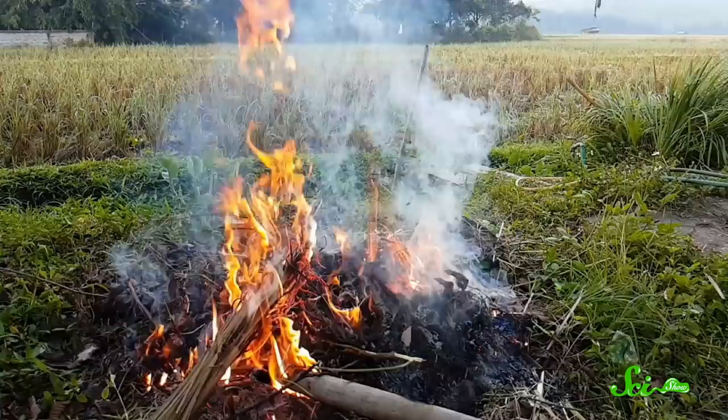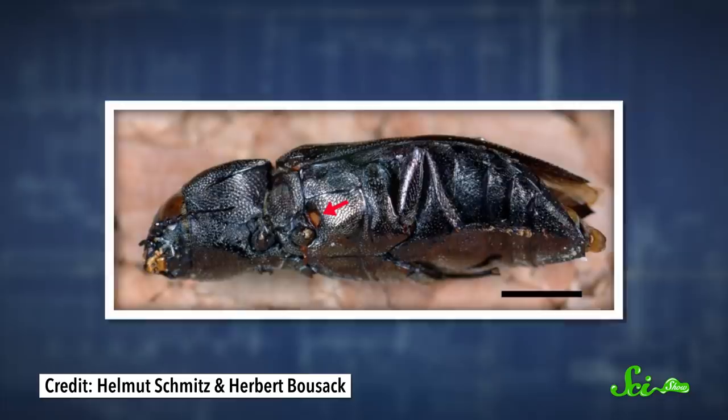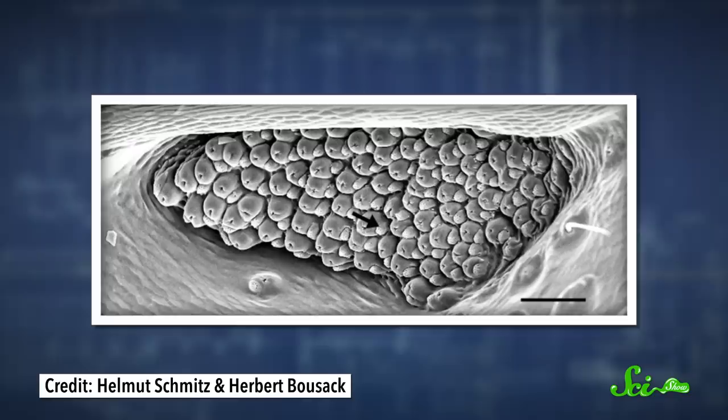And these heat sensors are in their armpits — well, not really their armpits, because beetles don't have arms. But they do have a pair of pits below their middle legs. Each pit contains around 70 dome-shaped sensors that expand when they absorb the energy from infrared radiation. This expansion bends a single, very sensitive hair inside each sensor, which then sends a signal to the beetle's brain that there is a fire nearby. Even an incredibly weak signal is quickly amplified by the number of sensors in each pit, which likely explains how they can detect a fire that is 12 kilometers away.